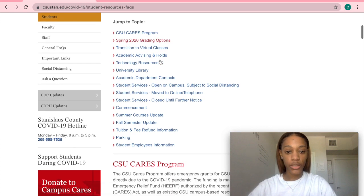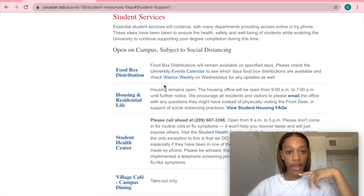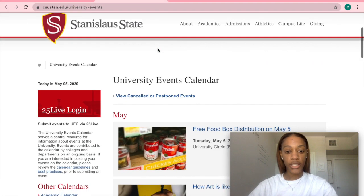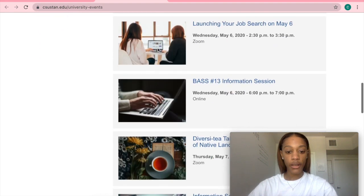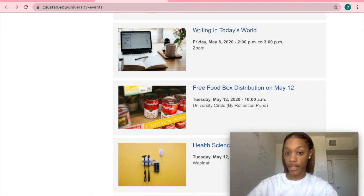So, for example, if we wanted to see what student services were still happening or still open on campus, we can go click this, and there's a list of everything that's still open. For example, if I wanted to pick up a box of non-perishable food items, I can check the university events calendar to see when the next food distribution is. And if we keep scrolling, it's on May 12th, so I get to mark that on my calendar.